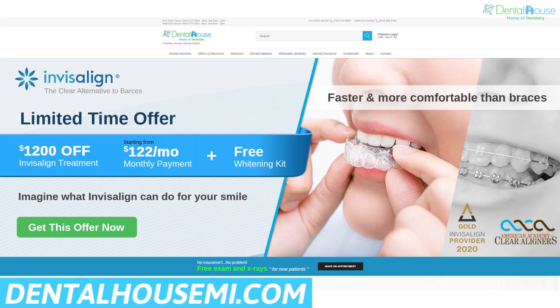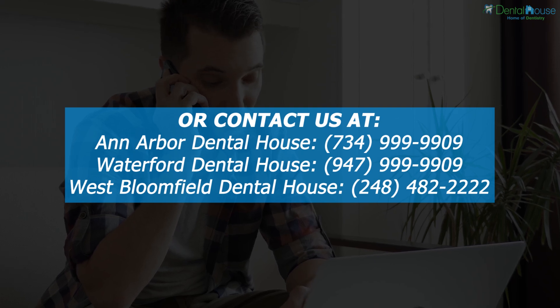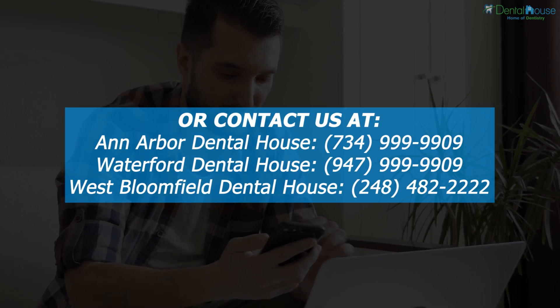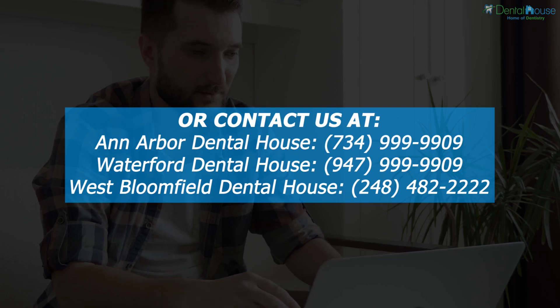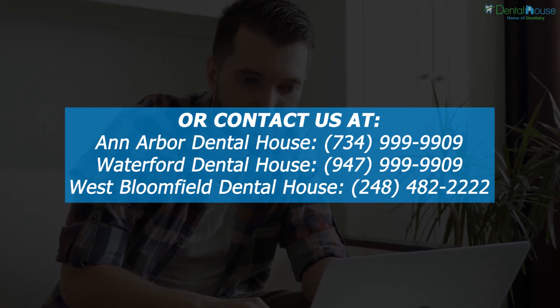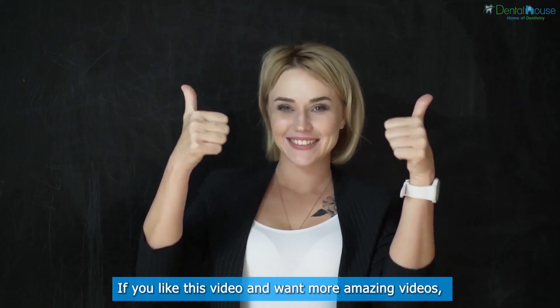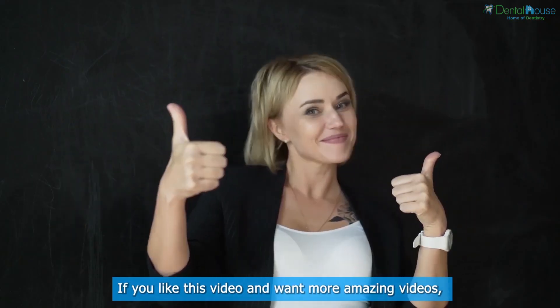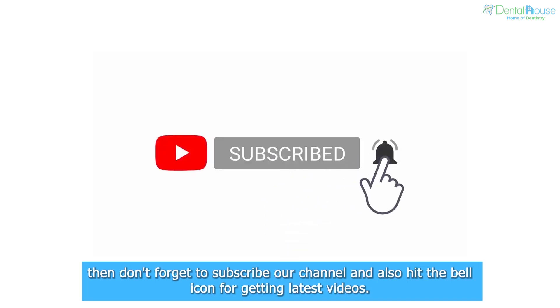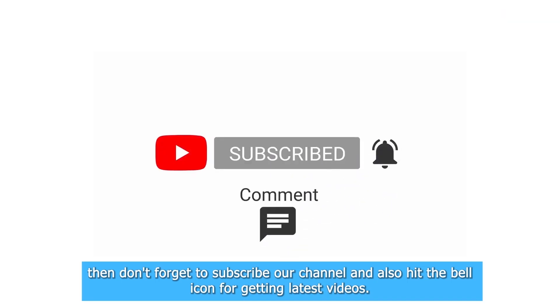For more, please visit our website at dentalhouseme.com or contact us at Ann Arbor Dental House, Waterford Dental House, or West Bloomfield Dental House. If you like this video and want more amazing videos, don't forget to subscribe to our channel and also hit the bell icon for getting the latest videos.